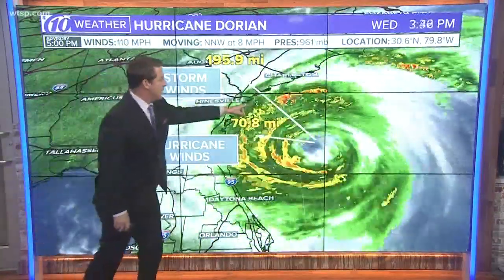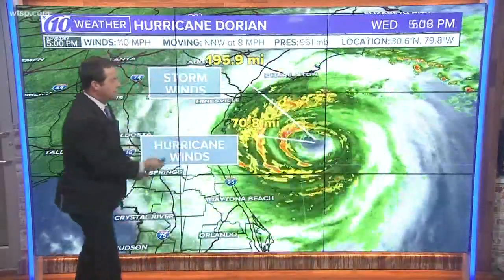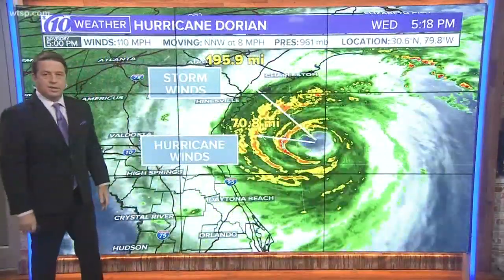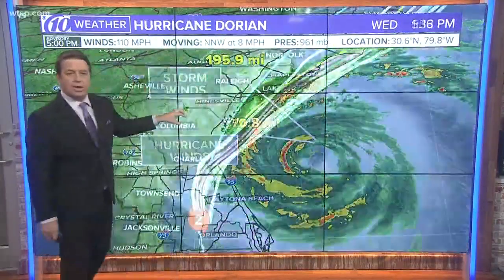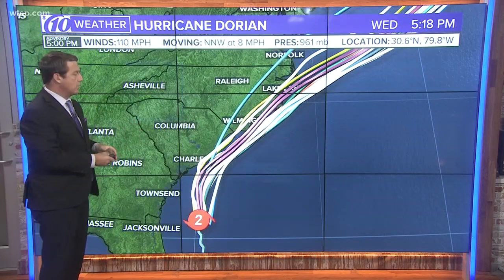Tropical storm force winds extend outward 195 miles. Most of it's to the north of the center, but that means winds are going to be coming into Charleston soon. Hurricane force winds go out 70 miles, mostly to the north. But that's all going to push onshore and get close. The friction of the land will knock that down so they won't go very far inland, but the coastal areas are going to get it.